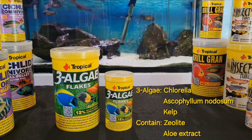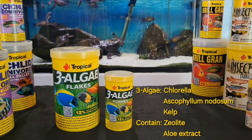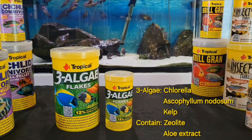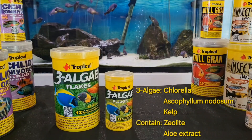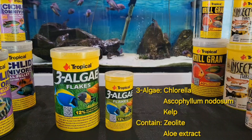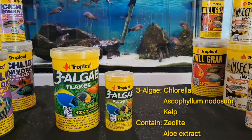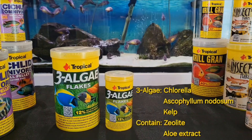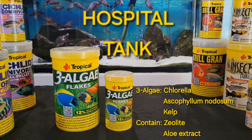It prevents infection and, together with zeolite, it helps remove toxins from the fish body. Algae extracts improve immunity and stimulate proper bacteria flora and gastrointestinal tract function. Due to its strengthening properties, Three Algae Flakes is recommended for feeding fish in quarantine and hospital tanks.